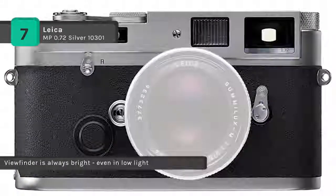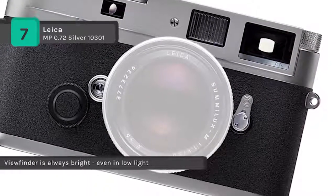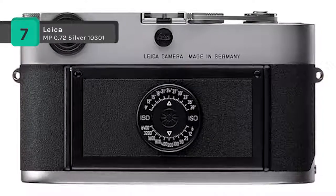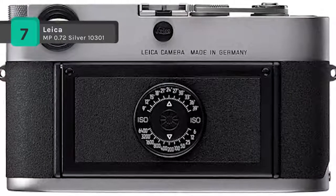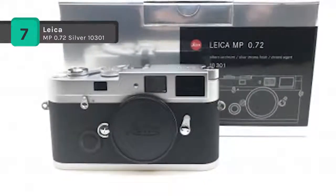The camera concept of the Leica MP 0.72 Silver 10301 is tailored to the absolute photographic parameters of sharpness, shutter speed, and aperture. It enables the photographer to concentrate fully on the job at hand without being distracted by automation, and the photographer is entirely free to exercise his or her creativity directly.